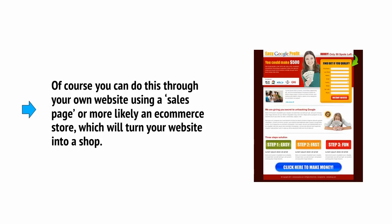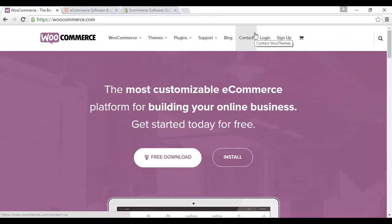Of course, you can do this through your own website using a sales page, or more likely an e-commerce store, which will turn your website into a shop. Great tools for creating e-commerce stores include WooCommerce, which you can read about at WooCommerce.com, which has the advantage of being a WordPress plugin, thereby enabling fast and easy installation. You can actually do this from within the WordPress dashboard — just go to Plugins and type in WooCommerce. You'll get a whole lot of information about WooCommerce, the plugin itself, and lots of add-ons that you can get to improve on it as well.